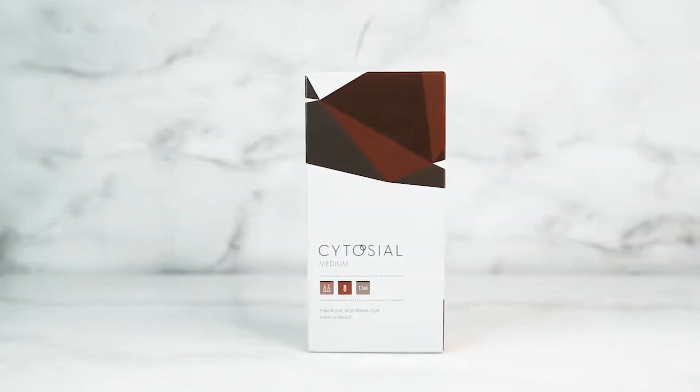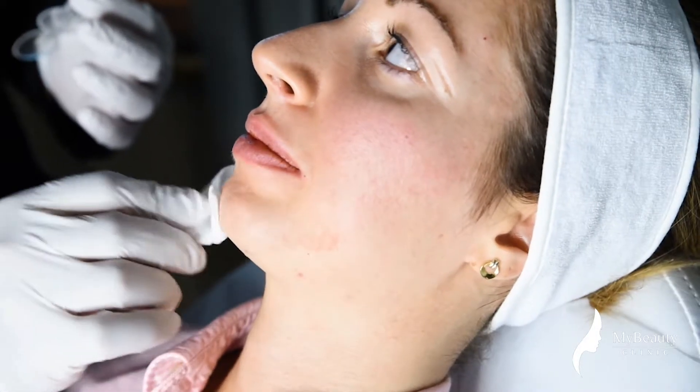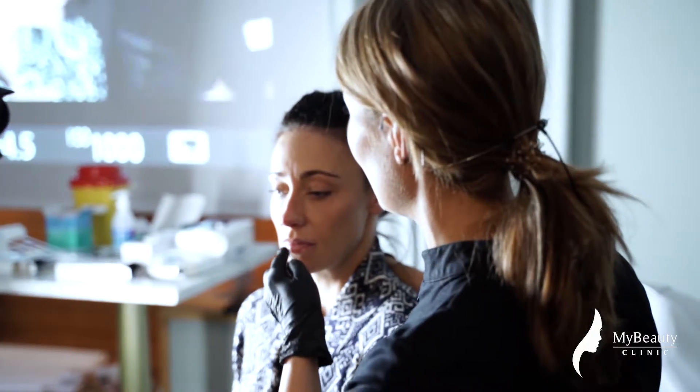Medium is fantastic for me especially to give a very natural volumizing effect for the lips. For areas that are softer, such as the tear troughs, you would require something that's soft and a little bit forgiving, and for me the CytoCL Medium works fantastic in that area.